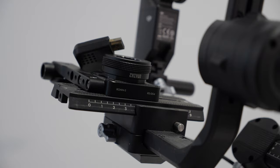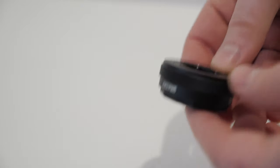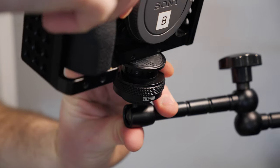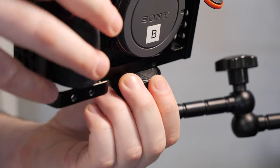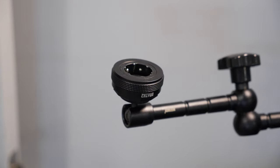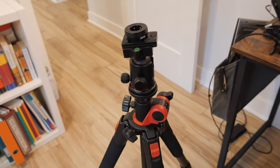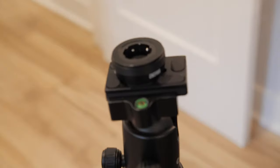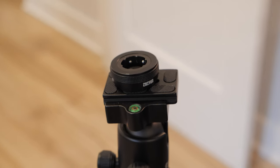Throughout the video you've probably been seeing these ZGCAM quick release plates, and honestly I think this is one of the most underrated tools. You can screw them into anything you have — there's a receiving end and the other end goes on your camera or whatever, and you just clip it in and leave it. This is really great on a wedding day because of how quick-paced weddings are. It's nice to have something you can just snap in and snap out, and it's on all my gear so it's quick.